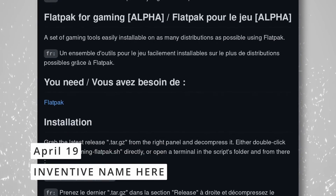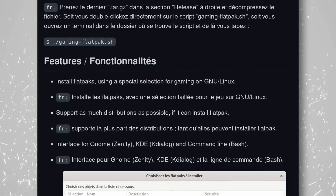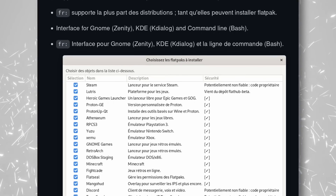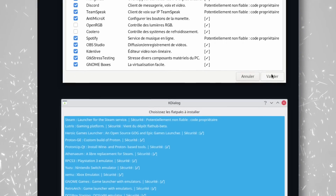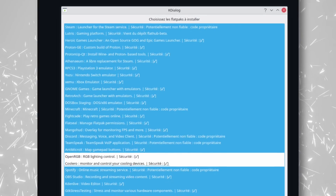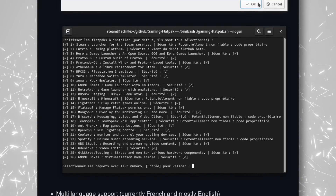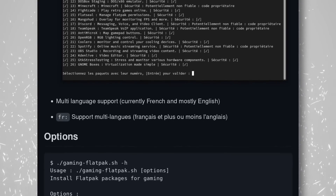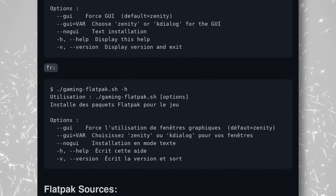If you like to game on Linux but think that installing all the various compatibility tools, launchers, libraries, and other necessary stuff is too complex, there's a new project that might suit your needs if you like Flatpak. The aptly named Gaming Flatpak is basically a script that will let you install tons of gaming-related software, including Steam, Lutris, the Heroic Launcher, Proton GE, various emulators, Minecraft, but also Discord, Teamspeak, OBS, Kdenlive, or MangoHUD. It's still mostly in French and English and the project has just started, but it's already very easy to use. Just run the script, you get a nice window, you check what you want to install, hit OK, and it will automatically install all of that for you using Flatpak. It can even install Flatseal if you need to change permissions for a few of these applications.